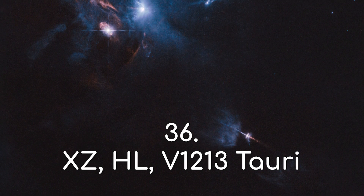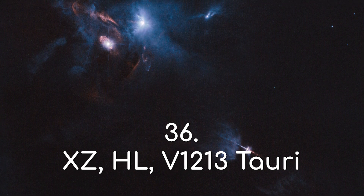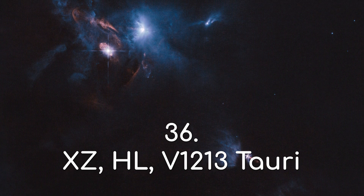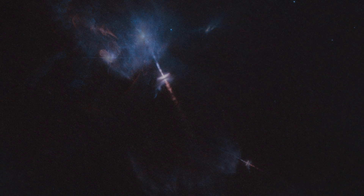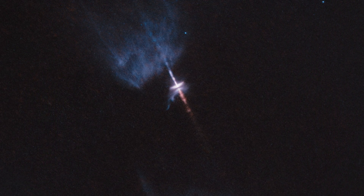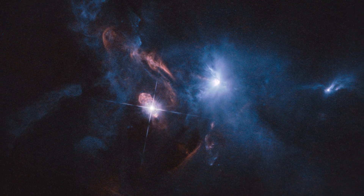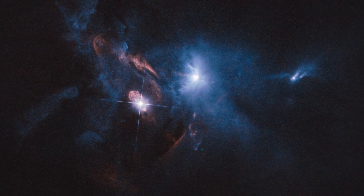More stars in the process of being formed. This is XZ Tauri, and its neighbour stars HL Tauri and V1213 Tauri. To me, this image is one of the most mind-blowing images Hubble has ever taken — the birth of stars, taken against this backdrop of a dark molecular cloud.